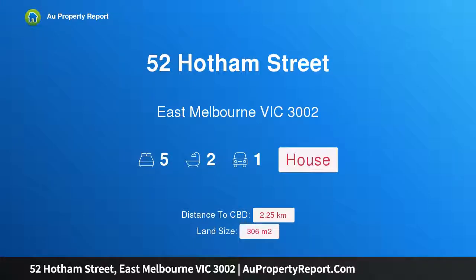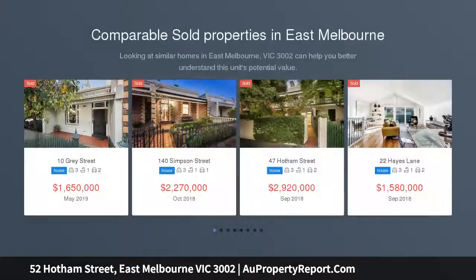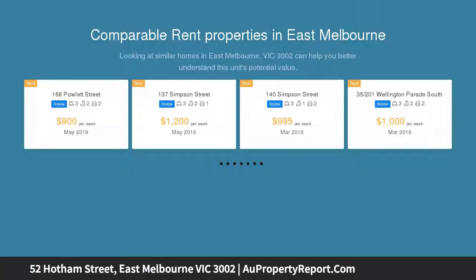Hi, I am glad to introduce property 52 Hotham Street, East Melbourne Victoria 3002. Period Elegance, Contemporary Excellence. Elegance and grandeur combine to create this outstanding family residence, enhanced throughout by period touches and refined finishes, with desirable northern orientation at the rear.